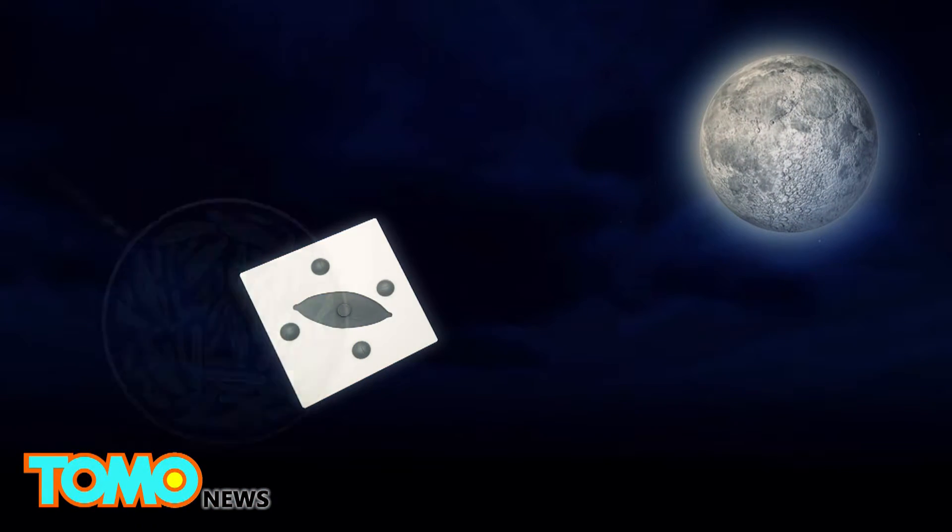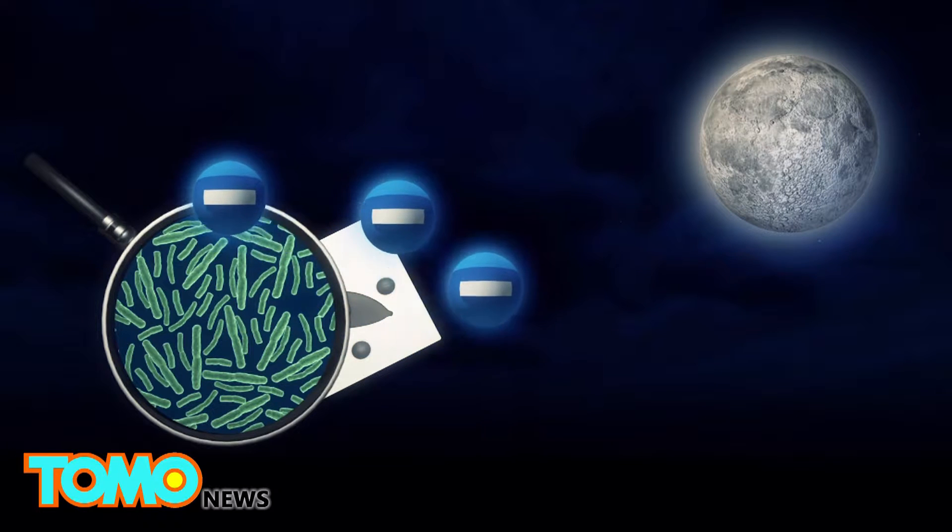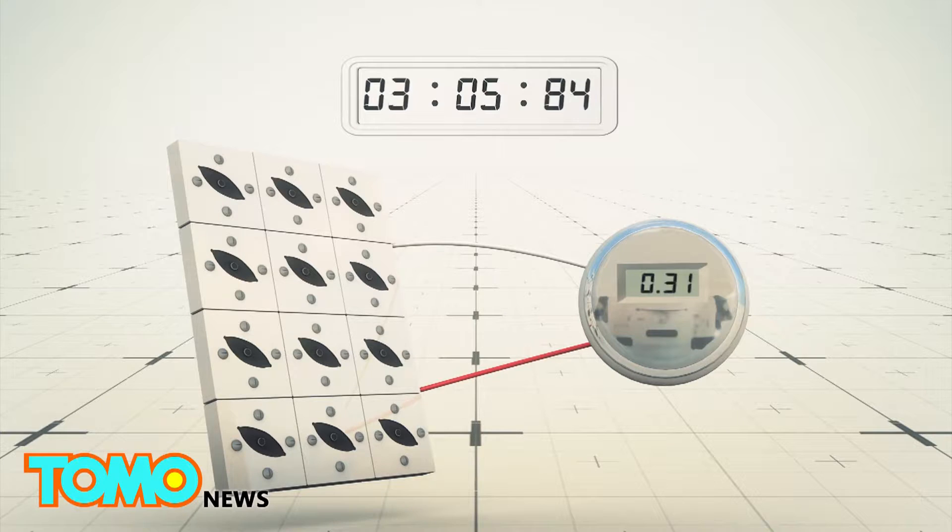At night, electrons are produced from the bacteria's respiratory activities. 5.59 microwatts were generated in 12-hour day-to-night cycles over a total of 60 hours.